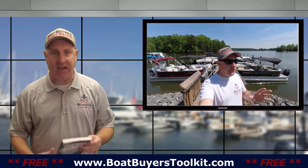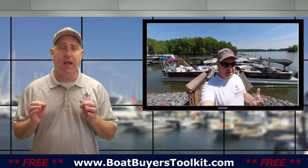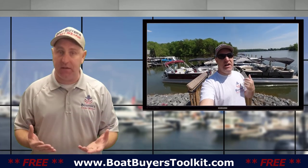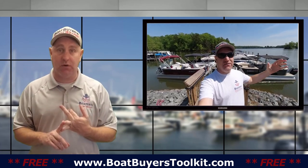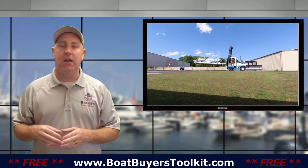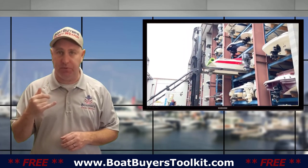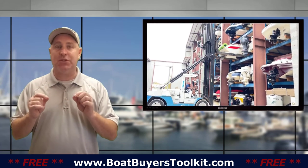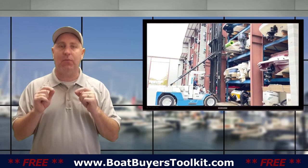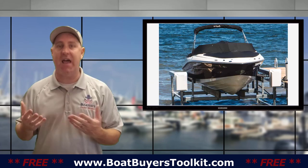In my book, Boat Buyer's Secret Weapon — you can get it for free on the website — I talk about this. You've got to decide where you want to store it, but then you've got to make sure there's availability, especially with dry stack and wet slip storage. There is a limited amount in every area. It's not uncommon to call a marina and be told they have no spots available and their waiting list is 100 people deep. Same thing for dry stack storage. Just because that's what you want and you can afford it doesn't mean it's available. Start that research early so you don't end up with the perfect boat and nowhere to put it.